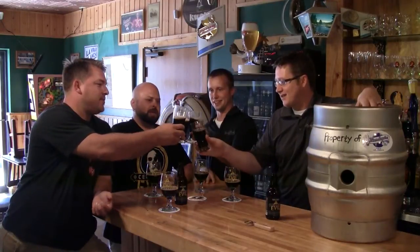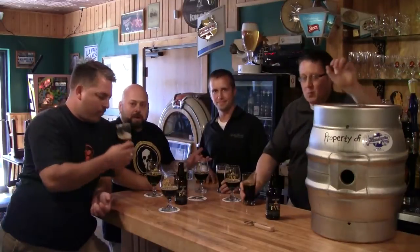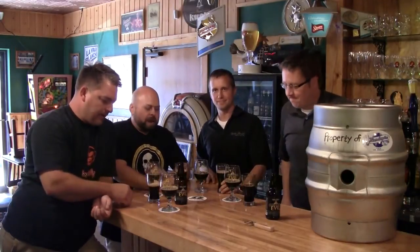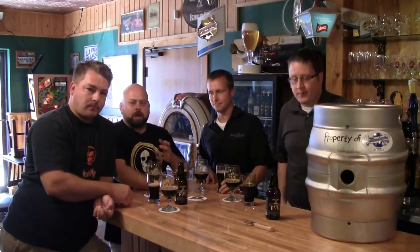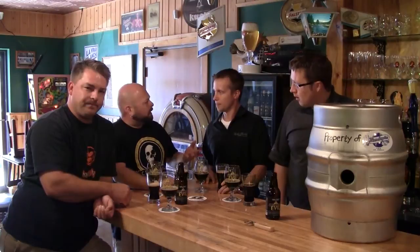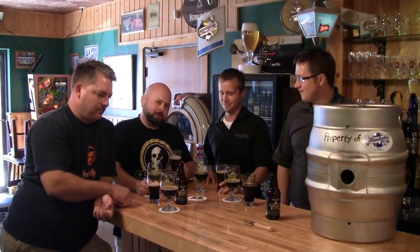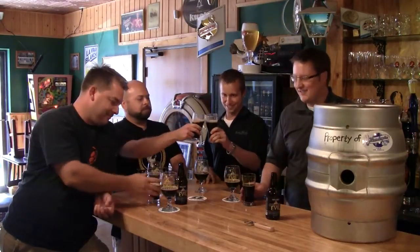Thanks for coming in, guys. Yeah, thanks for having us. Delicious. Make sure to check out our Facebook pages — check out Lucky Bucket's Facebook page. They are very active, with all kinds of events from runs to concerts to just doing great things with beer around town. Their website is LuckyBucketBrewing.com — brewing, not brewery. Ours is BeerCornerUSA.com. And we've got some more evil to drink. Hope to see you guys around here soon. Cheers!